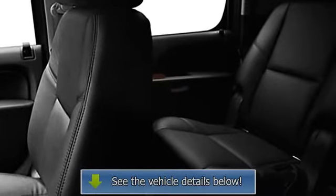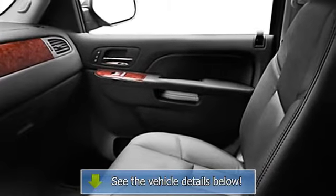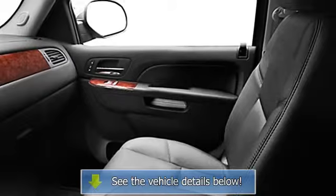Rear stereo controls, dual airbags, universal garage door opener, active suspension, auto-dimming mirrors, cooled seats.